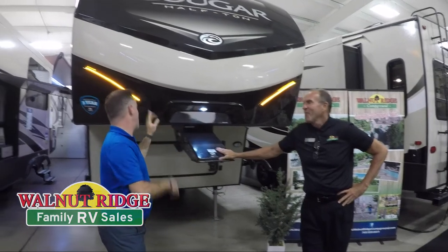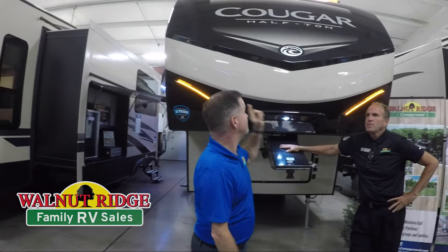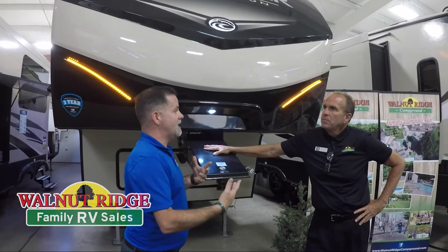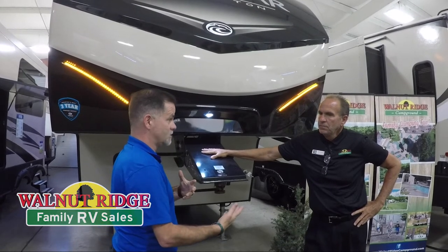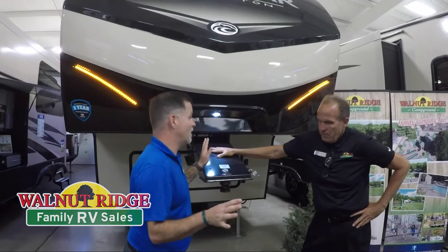We're standing in front of the Cougar 29RDB. Now this does say half ton on the front. What I want to do in this video — I work here too — but I want to kind of pretend that I'm your customer. As you're walking through, show me some of the highlights and I'll ask some questions. My first question is half ton — does that mean any half ton can pull this?